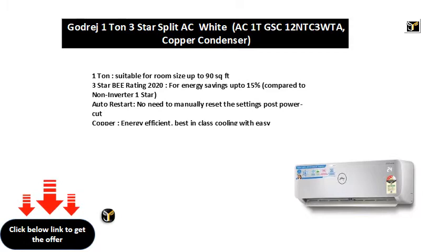Auto restart — no need to manually reset the settings post power cut. Copper: energy efficient, best in class cooling with easy maintenance.